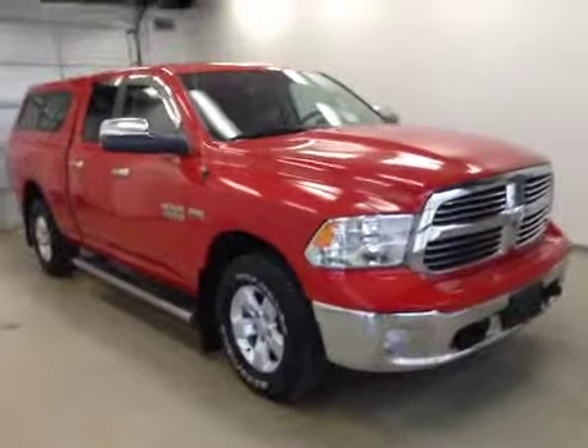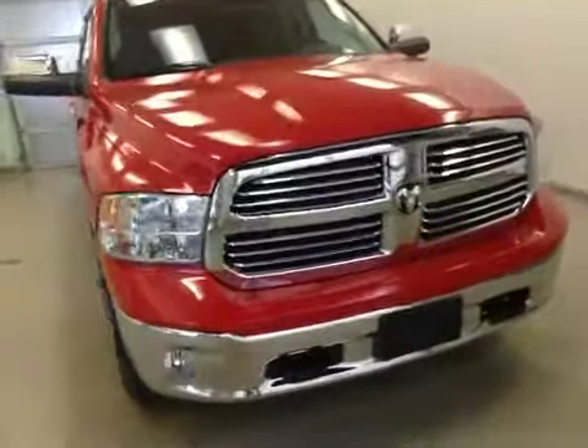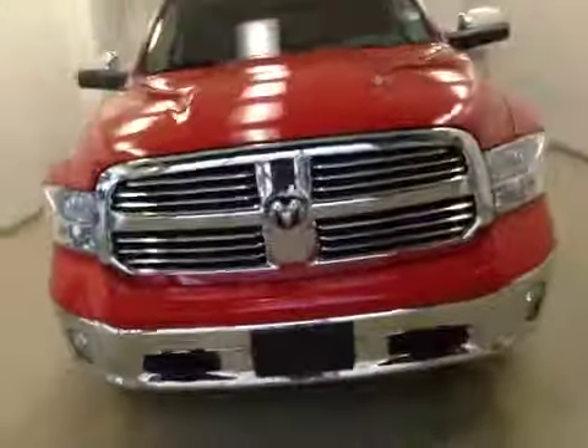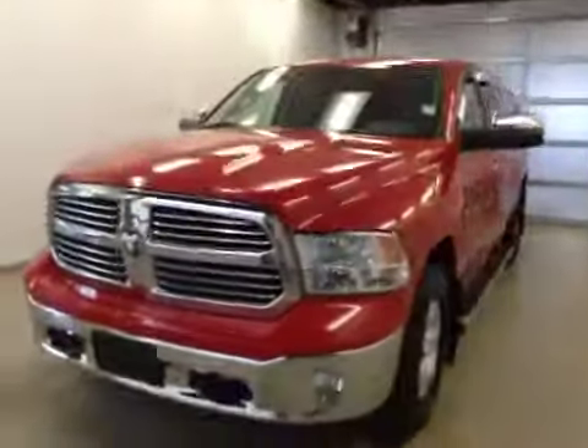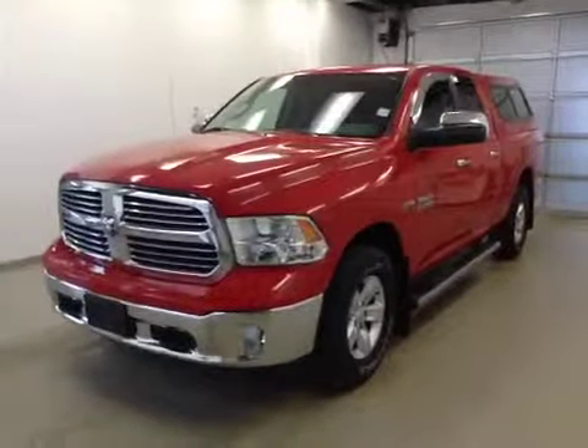Alright folks, once again, stock number B5847. This is a 2013 Dodge Ram 1500 quad cab 4x4 and our color is red.